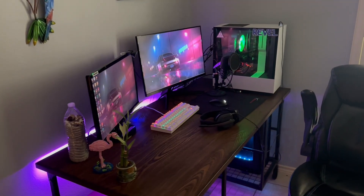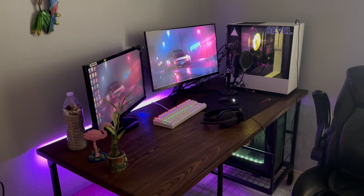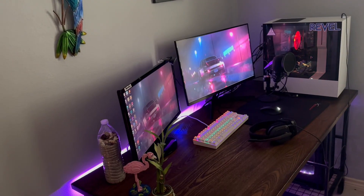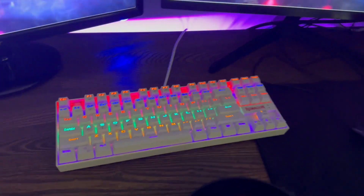Welcome to another video — today I'm doing an updated setup tour. Make sure you guys subscribe and like the video, and let's just get right into it.